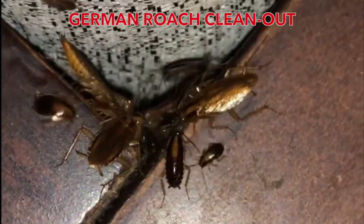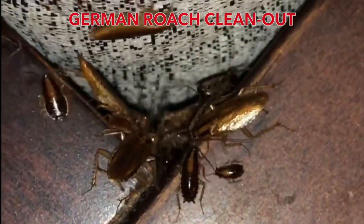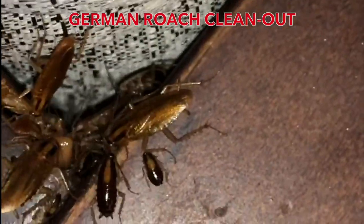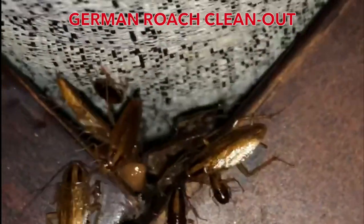Hey everyone, this is Daryl with Bugco Pest Control, and today we want to talk about the German Roach. Maybe you don't know them by name, but everyone knows of them — small, brown, found in your kitchen and bathrooms. Yep, those ones. But how do you know if you have German Roaches? Let's start with some German Roach facts.